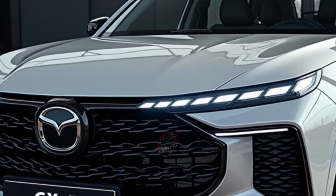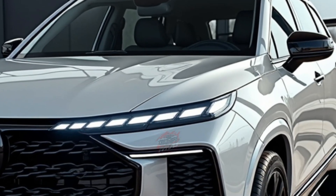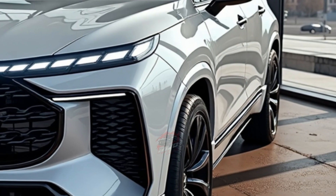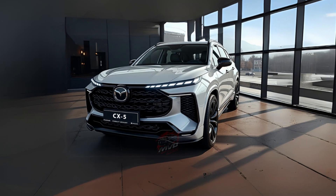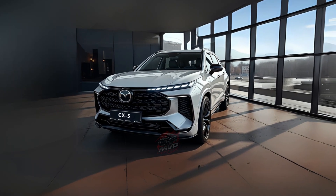Mazda has confirmed that the new CX-5 will launch in different markets between 2025 and 2027. Even with the Mazda CX-50 available in some regions, the CX-5 remains a key part of Mazda's global portfolio. In 2023, over 22,000 units were sold in Australia alone, making it the third best-selling midsize sport utility vehicle in the country.